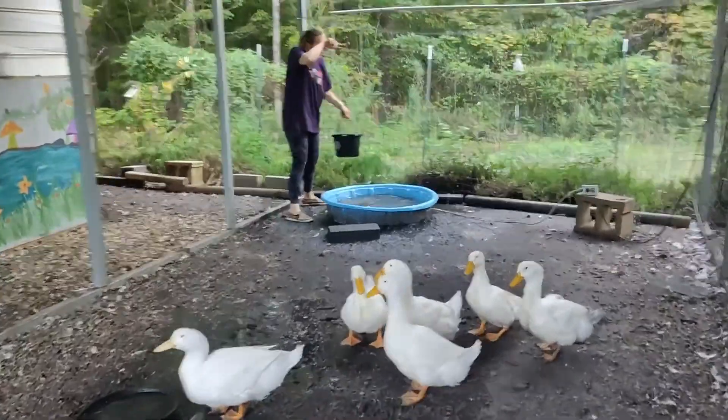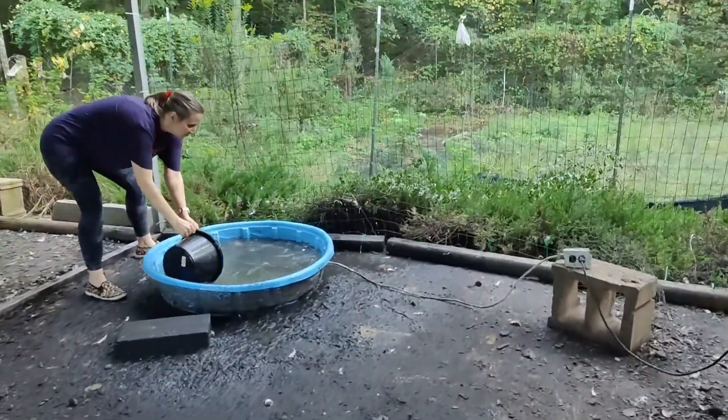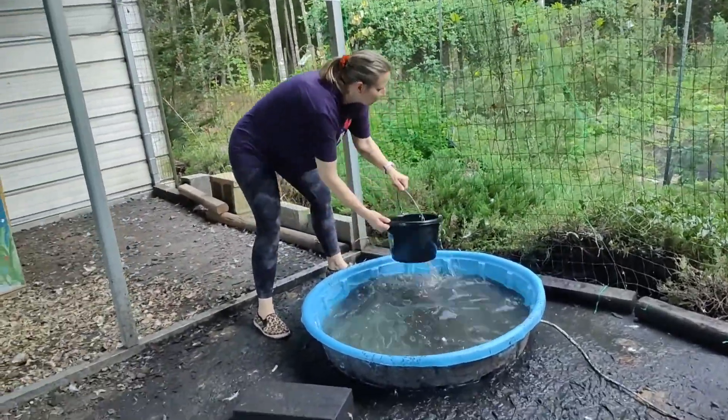I only add it to the nighttime water because that's the water they drink in the morning and mid-afternoon. I change that water and they just get fresh water, and then I add the oregano once again in the evening.